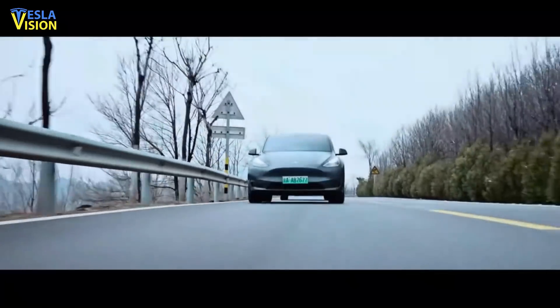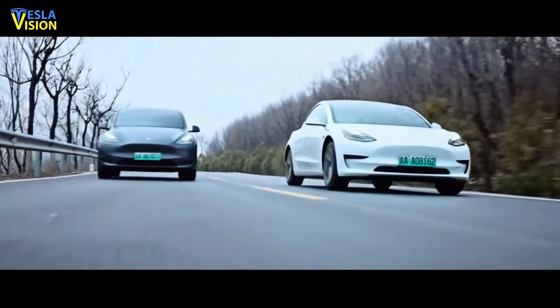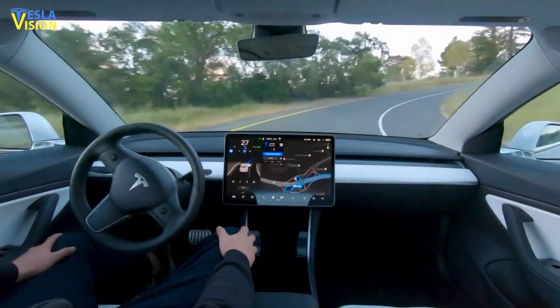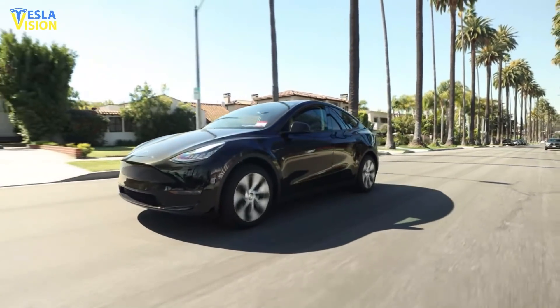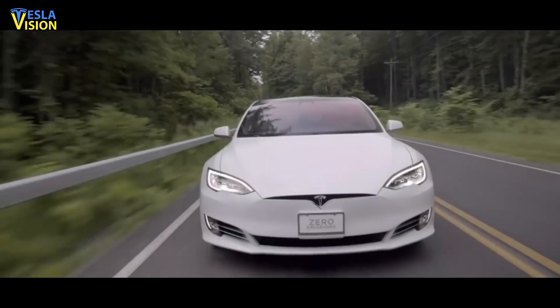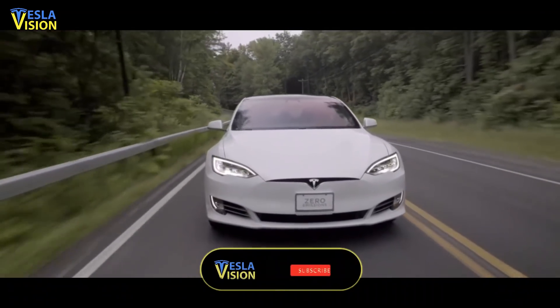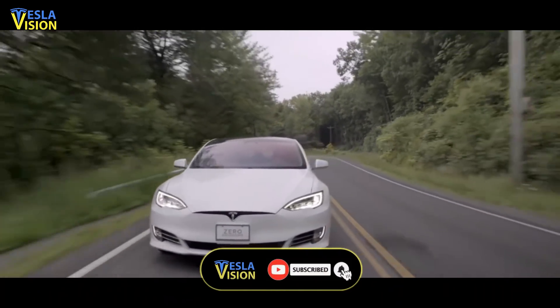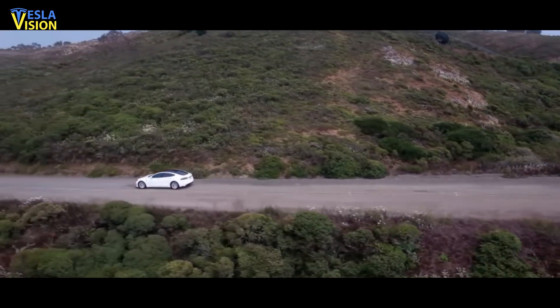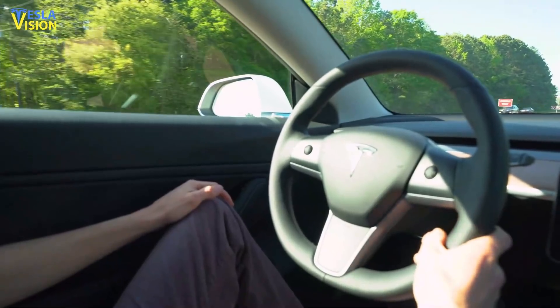Recently, Elon Musk announced the expansion of Tesla FSD beta testing pool, which means more people will have a chance to experience this incredible feature. However, should Tesla drivers with the FSD beta activated be found guilty of violating not only traffic rules but also the provisions of the autopilot program usage, they will be punished accordingly. We're talking not only about standard warnings and fines, but also about contacting the company, which will stop the offender's participation in the program and probably ban their FSD usage for a certain period of time.